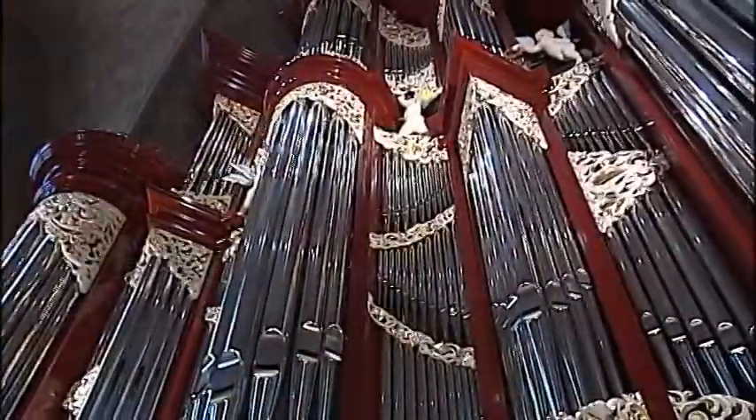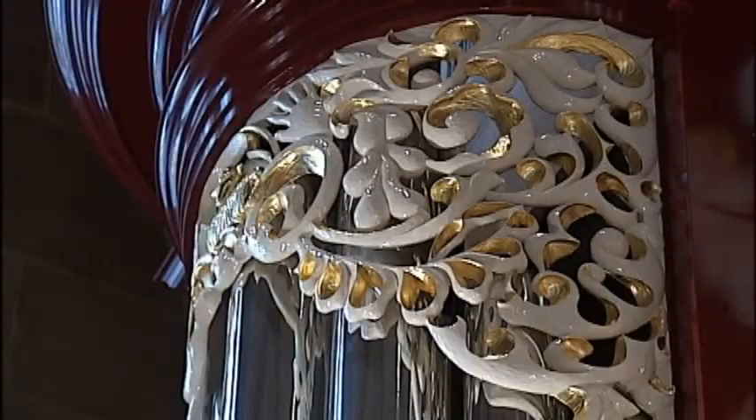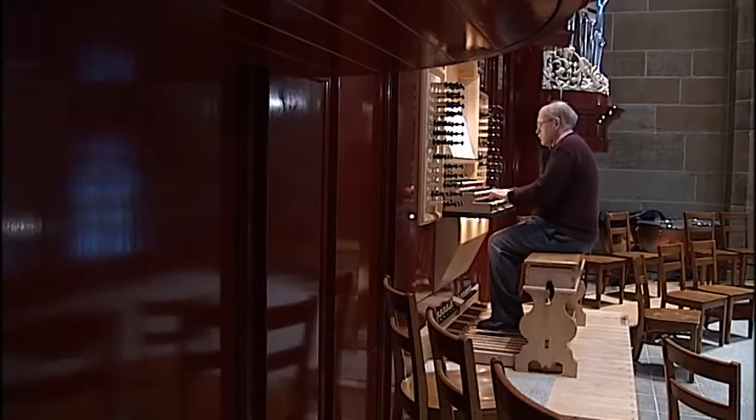This organ is massive at 30 feet wide and 38 feet tall. It's modeled after organs that were built in the 18th century, which during that time were some of the best organs ever built. If Bach were to walk inside this organ or sit down to play it, he would feel perfectly at home.